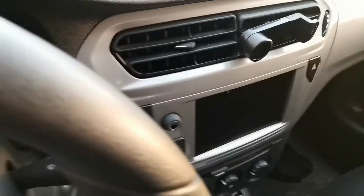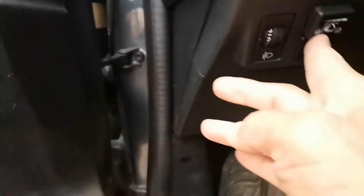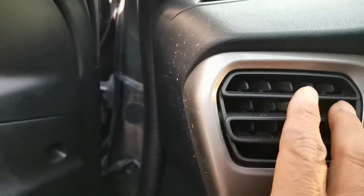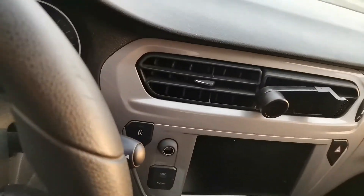The upholstery is fabric and it is in good condition. Here you have the controls — in this area we have the controls including the fuel gauge indicator and here we have the central air conditioning that equips this vehicle.